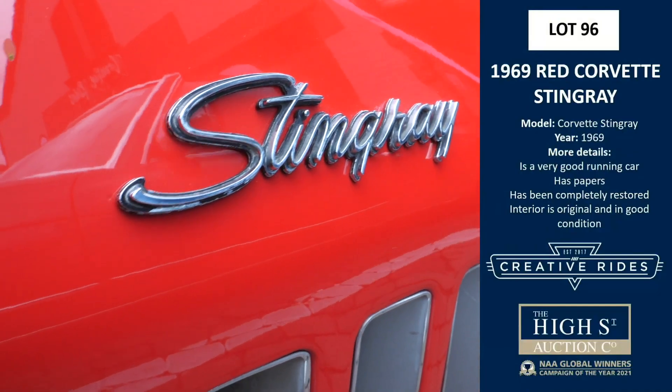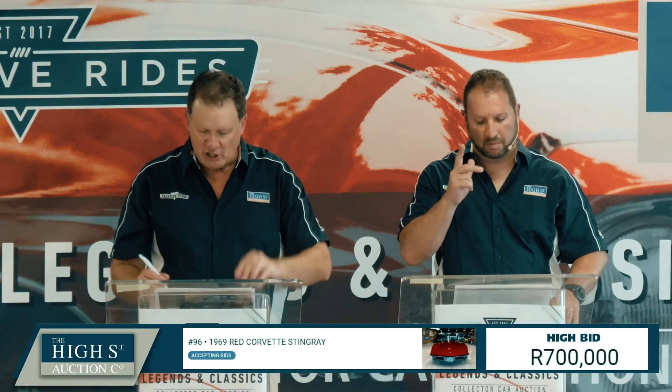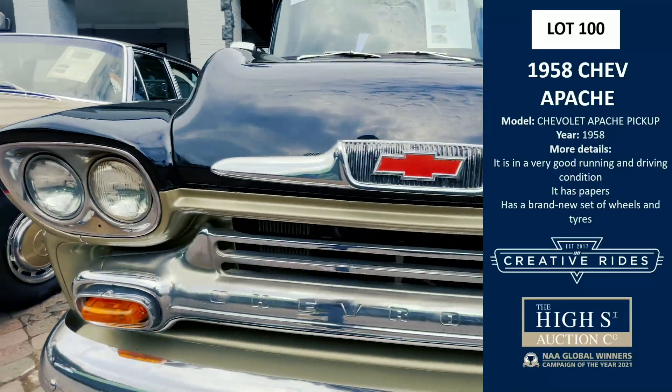The Mercedes Benz 300 Adenauer, sold online at 650,000. A 1969 red Corvette Stingray — this car goes like the clappers — sold online at 700,000 Rand. The Chev Apache: drive through Brackpan with us and you'll be married by the time you get to the other side.